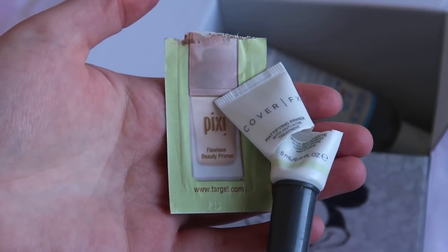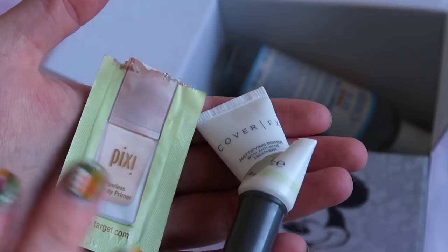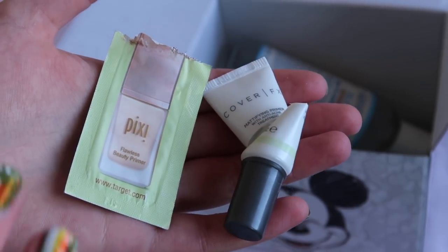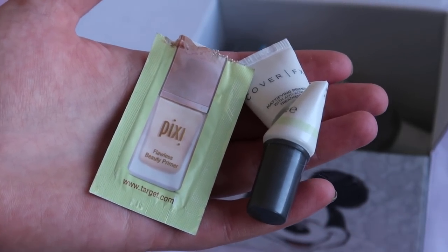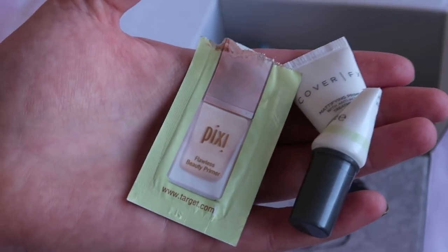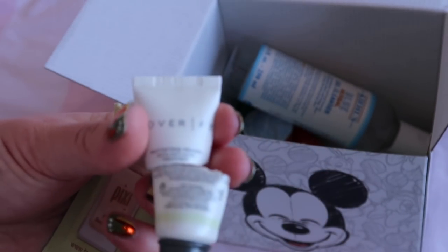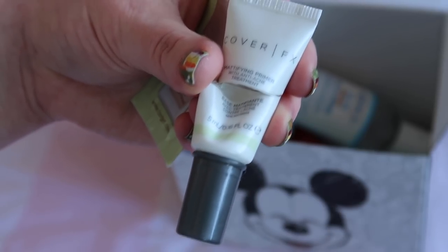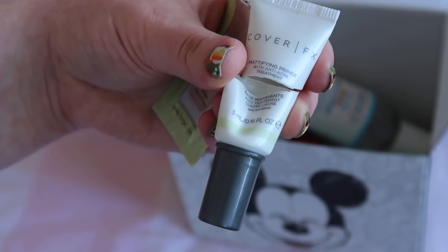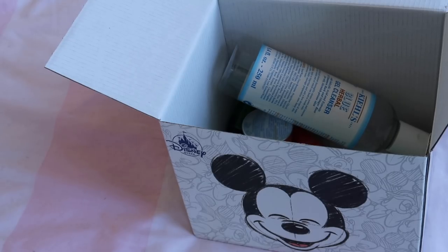I used up two makeup products in February — both primers. The Pixie sachet was worth $1 and I did like it, but I wouldn't go out of my way to purchase it. The other was the Cover FX mattifying primer with acne treatment, worth $16. I liked it, but I'd prefer the blurring version. That was $17 worth of makeup in February.